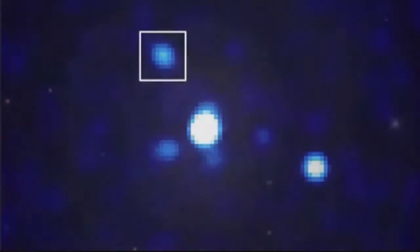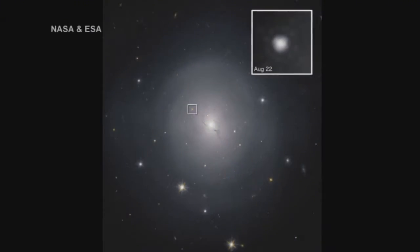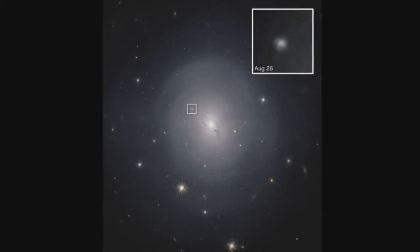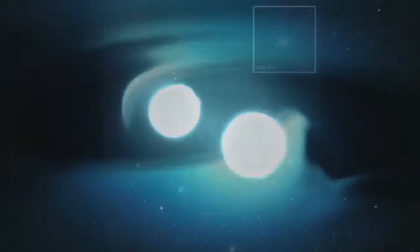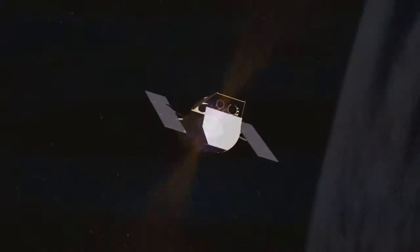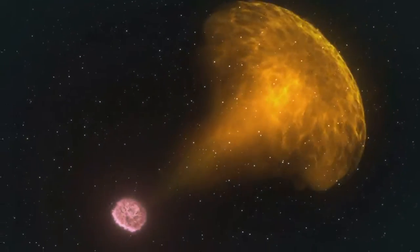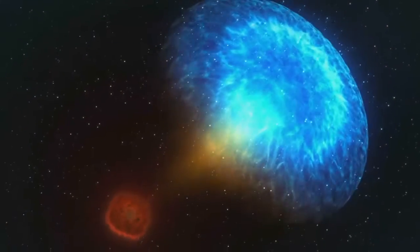The gravitational wave, caused by an explosive merger of two neutron stars about 130 million light-years from Earth, produced a gamma-ray burst and a rarely-seen flare-up called a kilonova. The phenomenon was captured by our Swift, Hubble, Chandra and Spitzer missions, along with dozens of NASA-funded ground-based observatories.